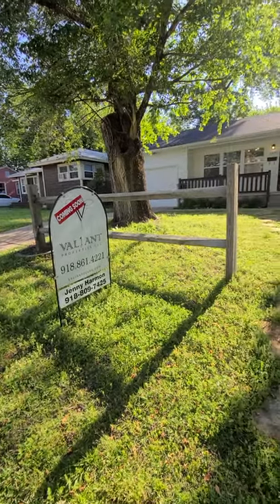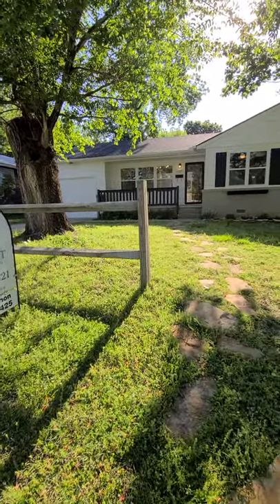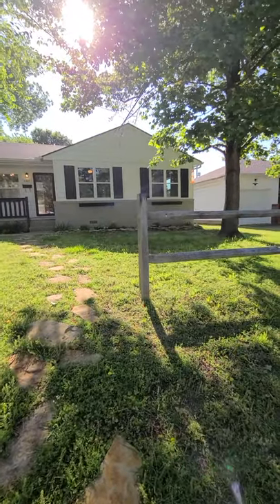Hi, this is Valiant Properties and the home that I'm about to show you is located at 3327 South Marion Avenue, Tulsa, Oklahoma, in the heart of Midtown.